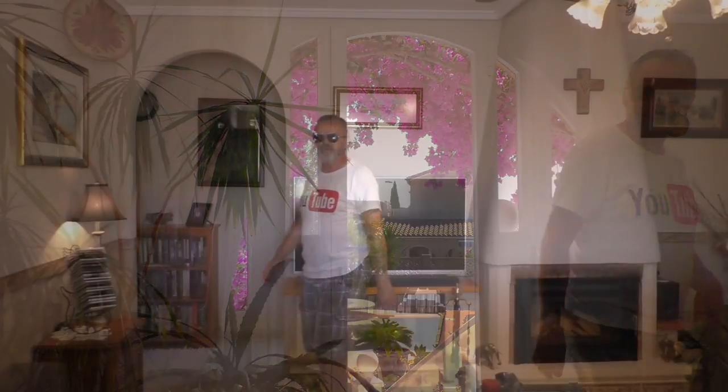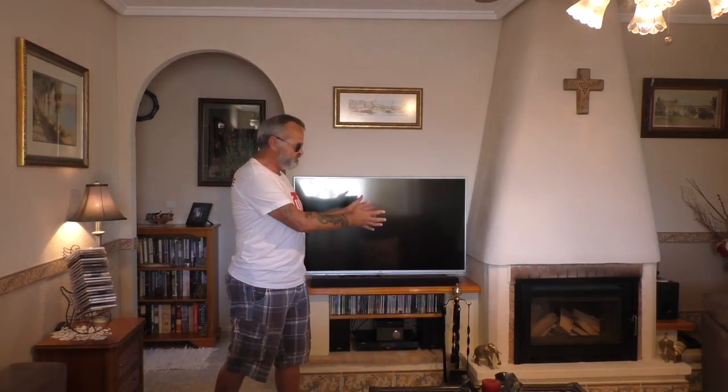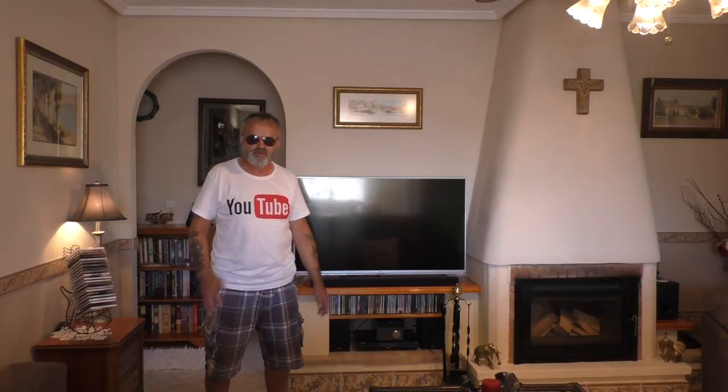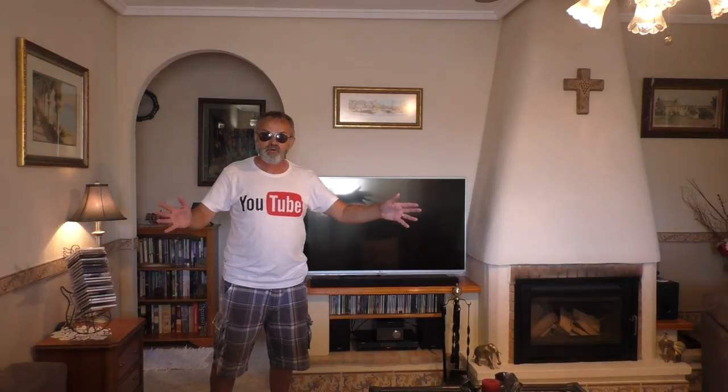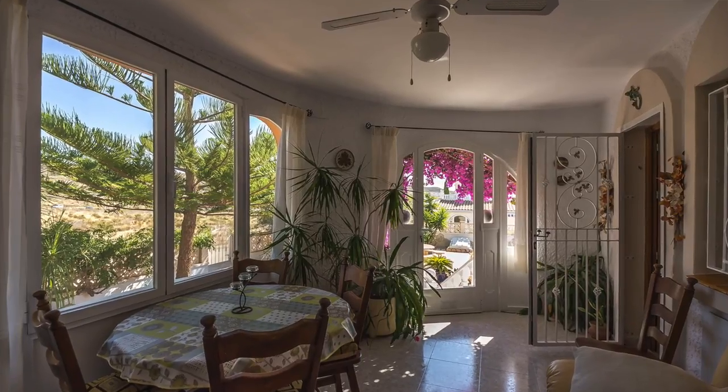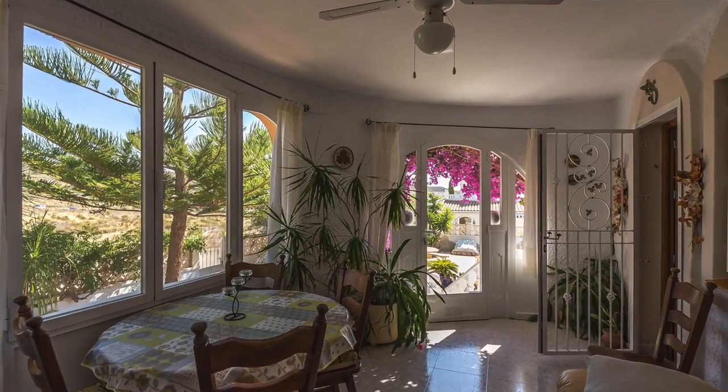So we're in the main lounge. Plenty of space. Imagine this in the wintertime — lovely big wood fire there, sat around that in the wintertime. Lovely big room. We've just come in through the main door. You've got like a sun lounge out there, which is windowed because in the wintertime you can still sit out there and enjoy the sunny days that we still get in the winter.